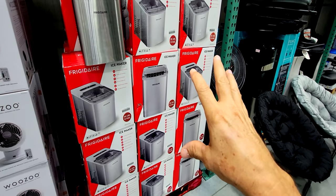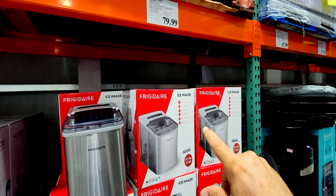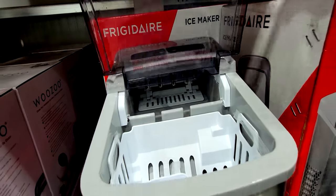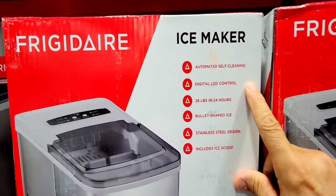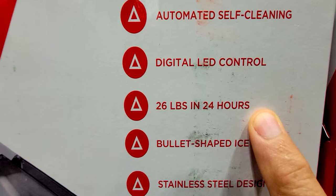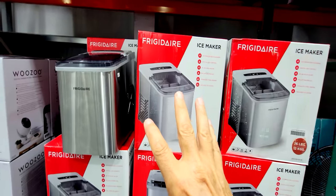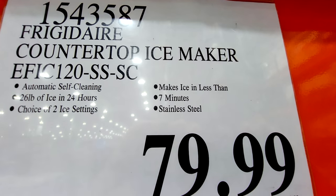Here's a new product we haven't had here before — I like the idea and might get one of these. This is a Frigidaire countertop ice maker. It sits right on your counter, automated self-cleaning, digital LED control, producing 26 pounds of ice in 24 hours. This would be great for people preparing for hurricanes so you don't have to worry about going out for ice. $79.99.